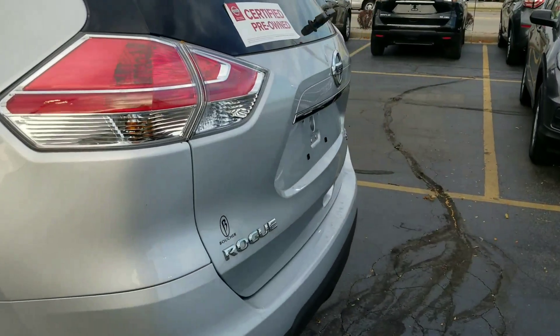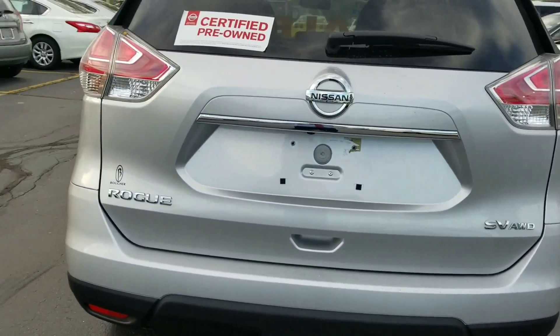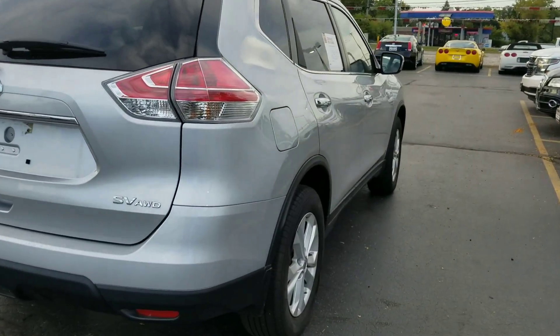This vehicle has been inspected by Boucher certified techs. It's one of the featured vehicles this week and it's a certified pre-owned vehicle, so it's got a seven-year, hundred-thousand-mile extended powertrain warranty.